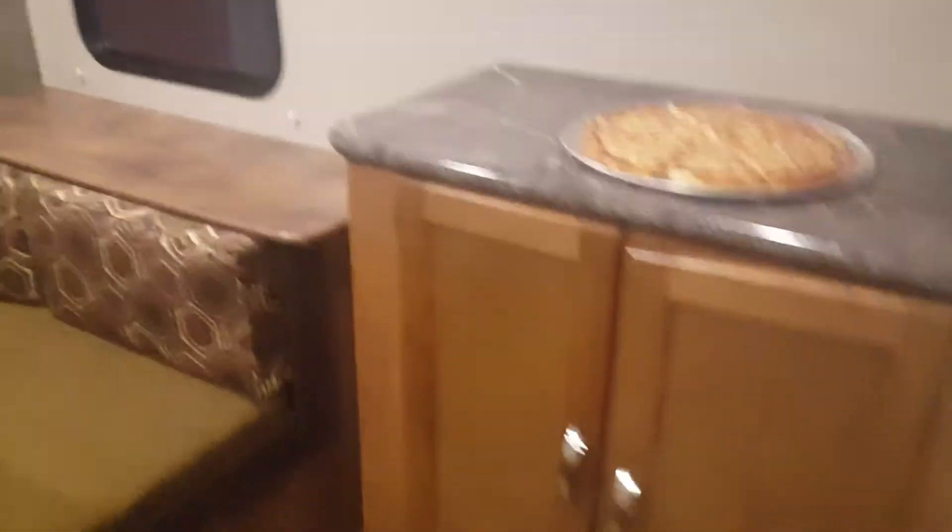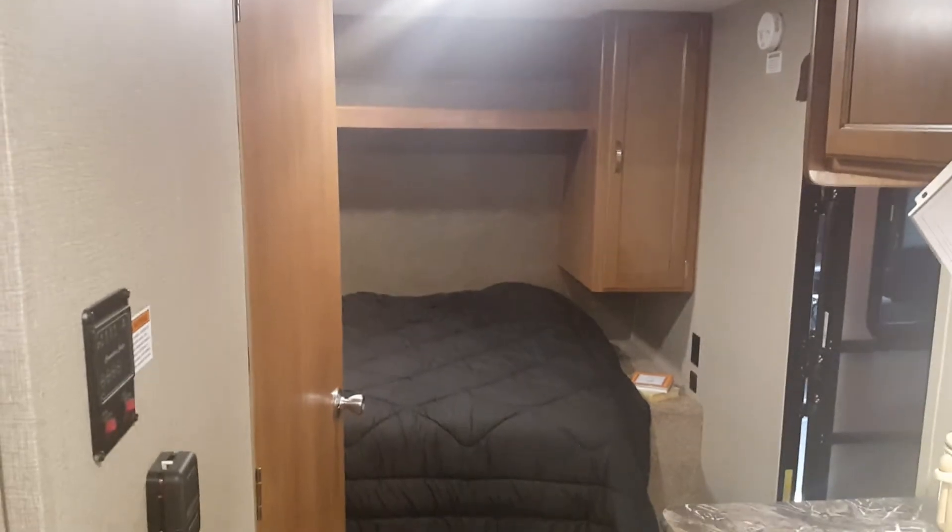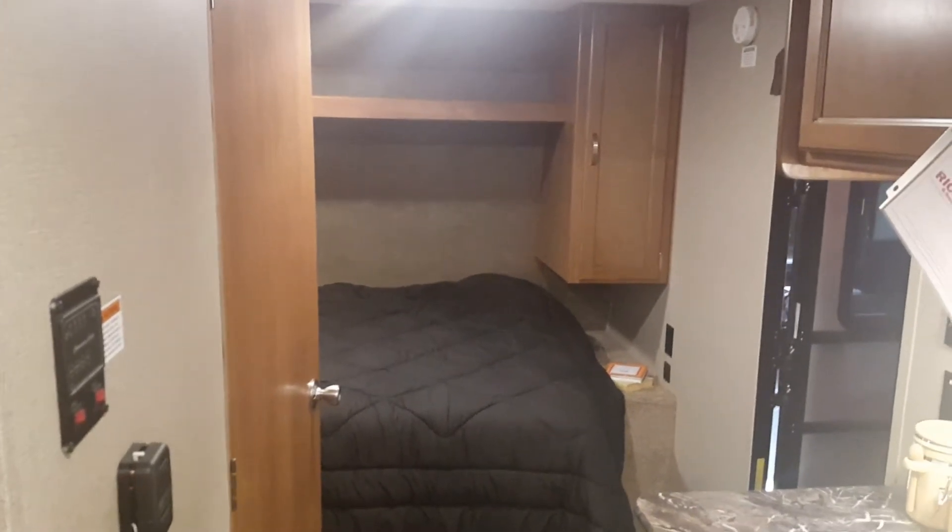Thanks for stopping in today. It was good to meet you. I had fun showing you around, showing you a few campers. Hope you guys have a great weekend and I look forward to seeing you when you come pick this up.